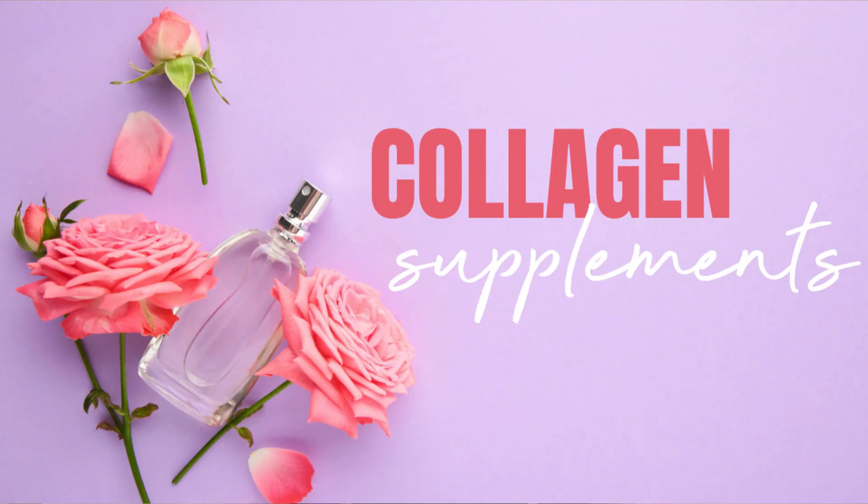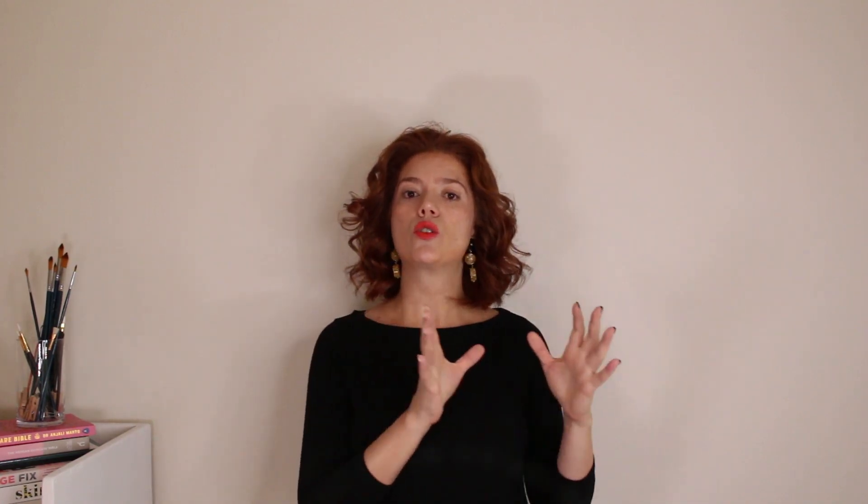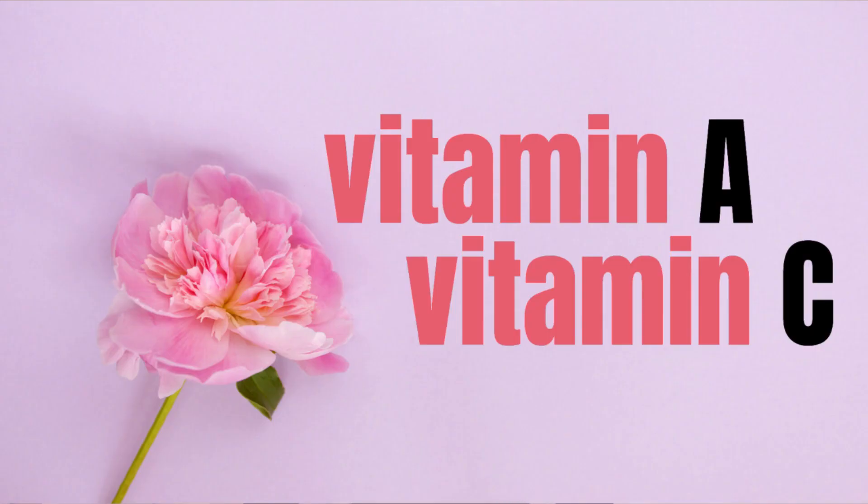Collagen supplements are becoming increasingly popular, and some studies show improvement in your skin's firmness and elasticity when you start using them. Creams and serums fortified with hyaluronic acid may also help your skin regain some of its elasticity. However, the data suggests that vitamin A in the form of retinol and retinoids, combined with vitamin C, is the more effective combination if you want to restore your skin's elasticity.